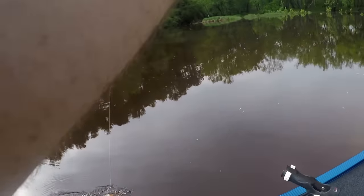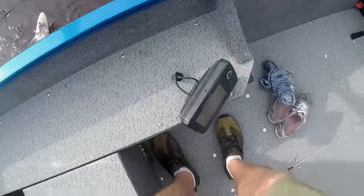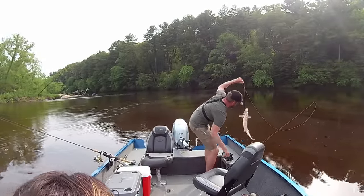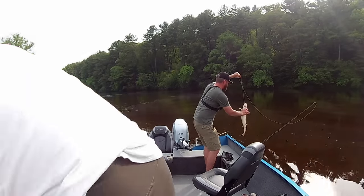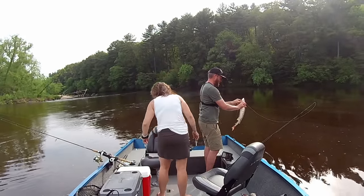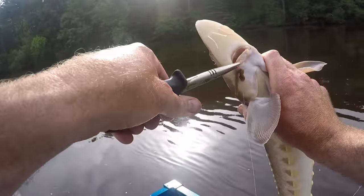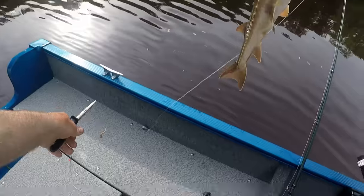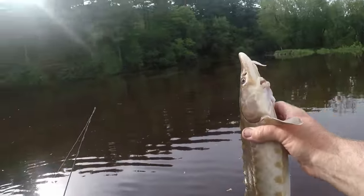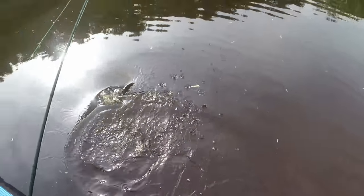We unfortunately are not keeping sturgeon. You got a sturgeon? I got a sturgeon! Lake sturgeon — wicked cool. First fish is the sturgeon. They are not legal to keep, so we are going to get that guy back. It's a fun one though.